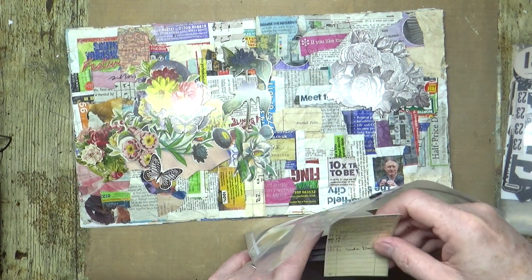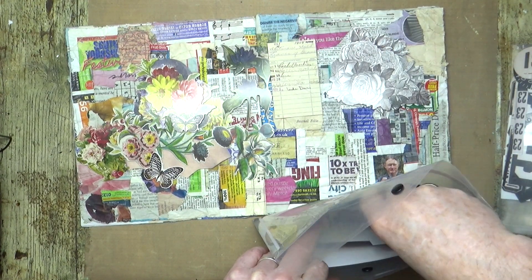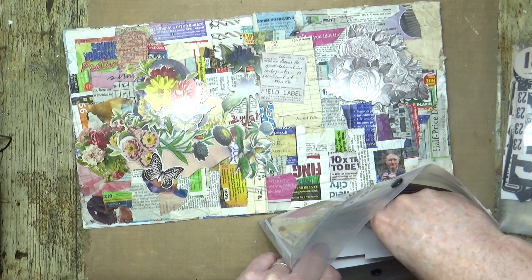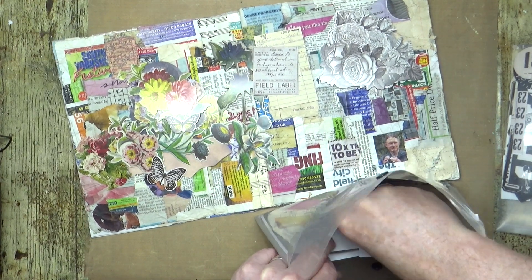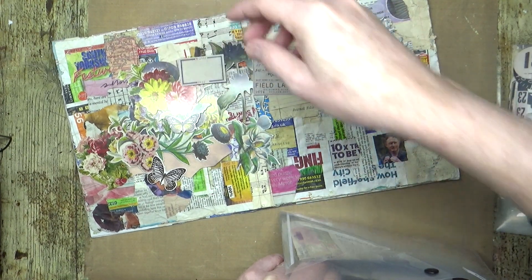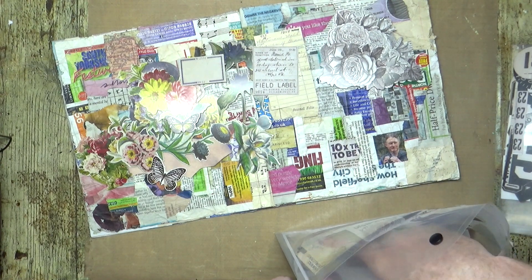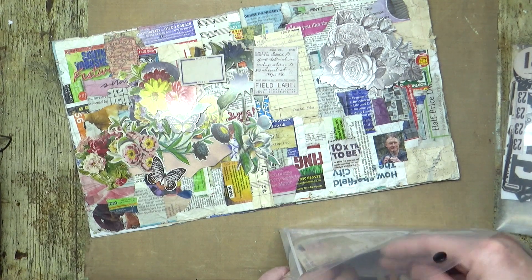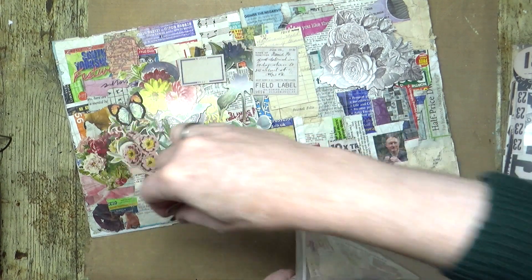What's that — like a library card? That will blend quite nicely. What's that — a field label. That will blend quite nicely too. We've got a blank label there, so I think we'll use that. Is that another butterfly? Is that a different one? I think I like the colour of that one better.